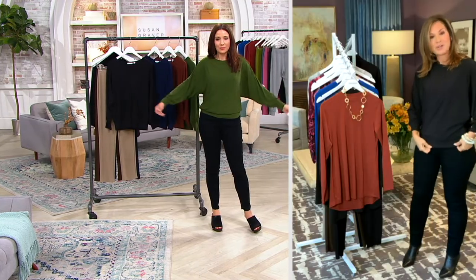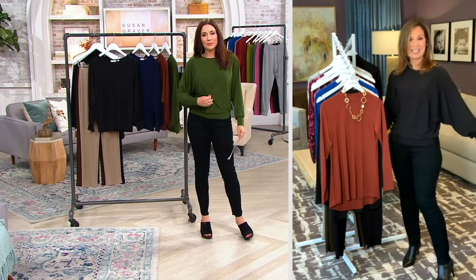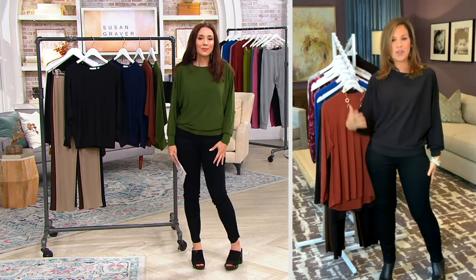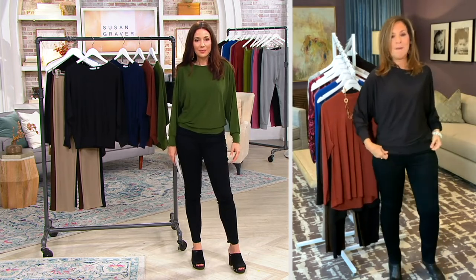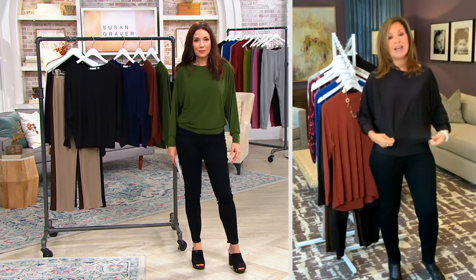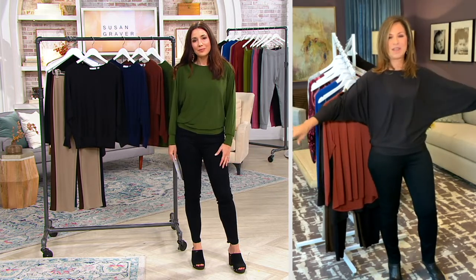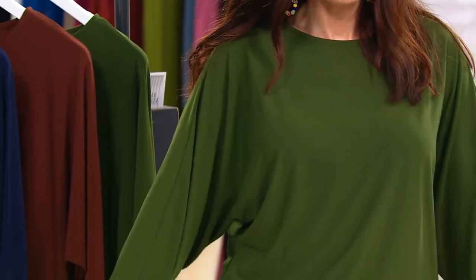It's part of the everyday collection. Not everything makes it into the everyday unless it's something that everyone said you're going to wear it casually, you're going to wear it dressily, but you're literally going to want to put it on every single day. So I love that it's that new shape with the dolman sleeve and the banding at the bottom.